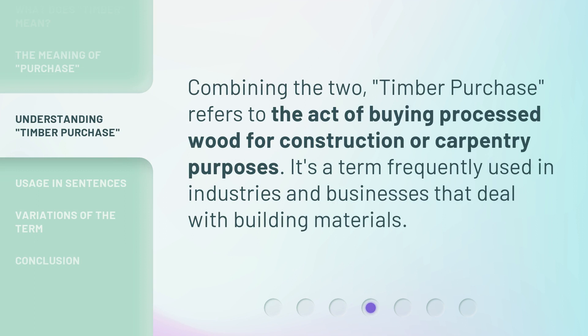Combining the two, 'timber purchase' refers to the act of buying processed wood for construction or carpentry purposes. It's a term frequently used in industries and businesses that deal with building materials.